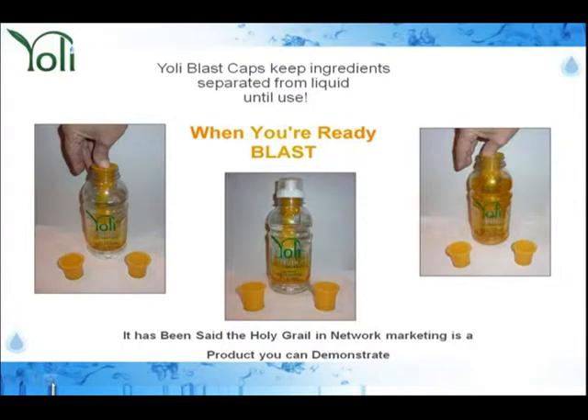He blasts in front of all his teammates and drinks it — starts chugging it. Guess what happens at that very moment? Every one of Johnny's teammates runs back to their moms, their dads, their aunts, their uncles, and their grandparents, saying: 'We want what Johnny has.'